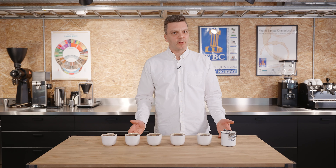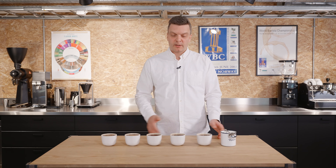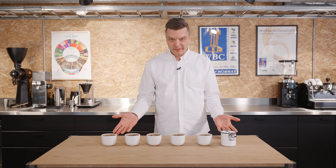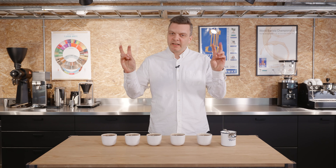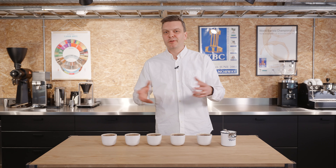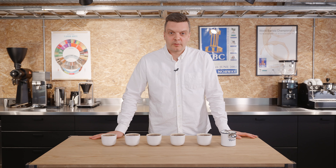We normally send out three different coffees, so if you subscribe to six bags you get two of each bag, for instance. But this time we're actually tasting five coffees. That is because we are doing a little bit of spring cleaning in our warehouse — we have some rare lots that we wanted to send out, but we didn't have enough of each one, so we had to take some more of those rare lots to send out to all our subscribers.